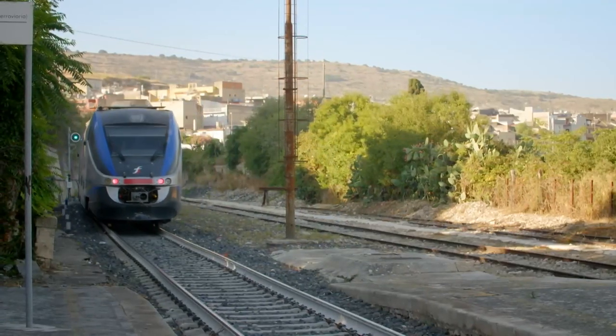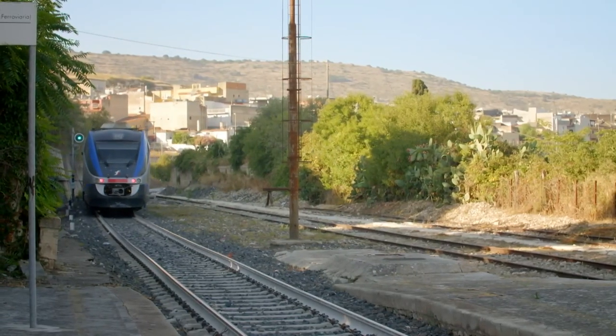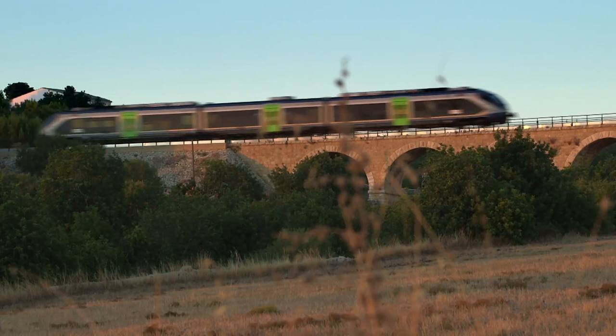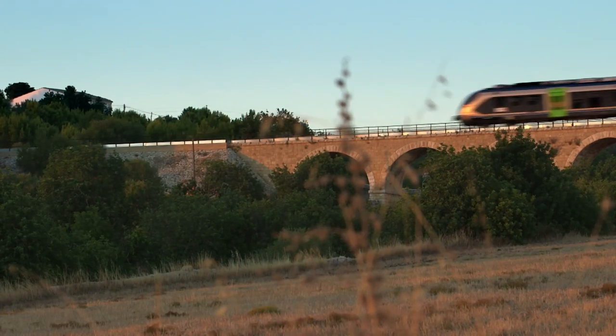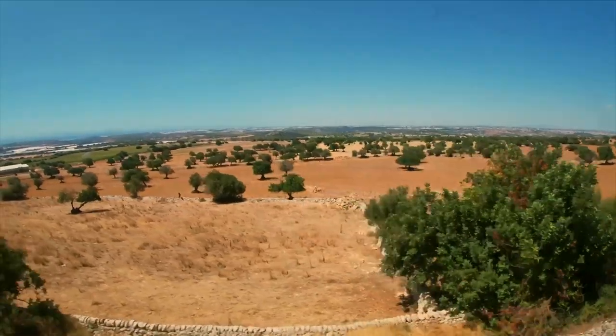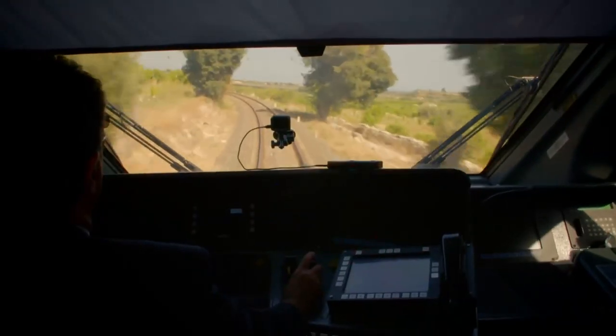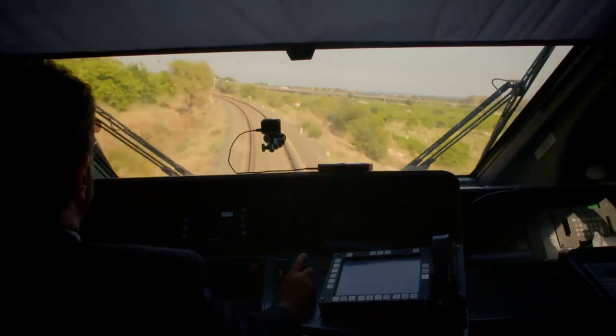This line is used by tourists for three or four months, and also by commuter passengers. The train line is spectacular — it's the best of Sicily, in his opinion. And on the route you can see the best of Baroque architecture in Sicily.